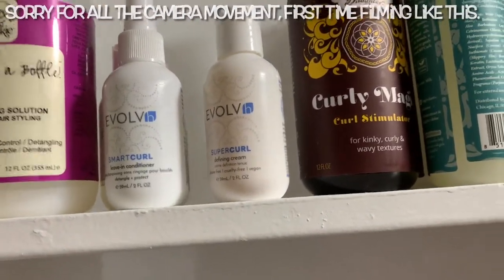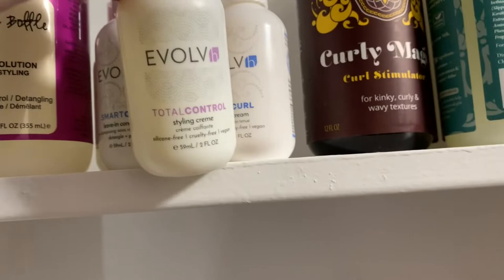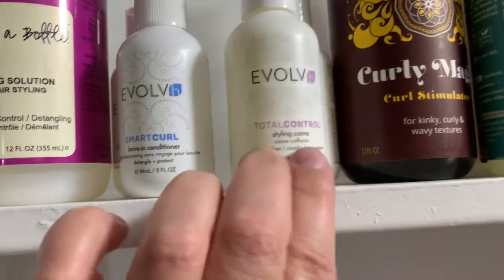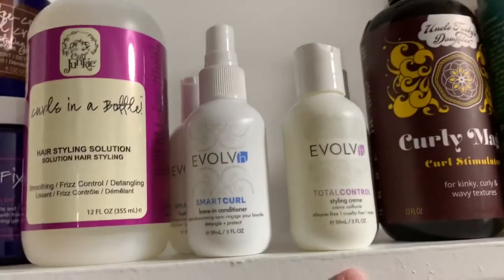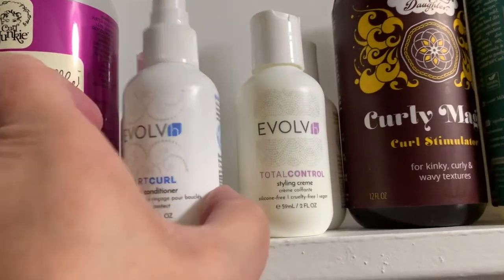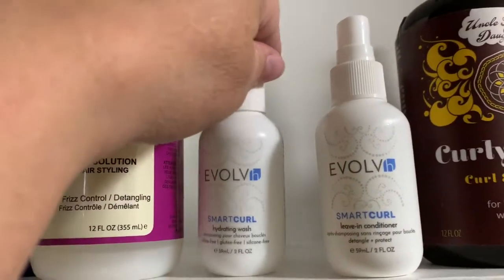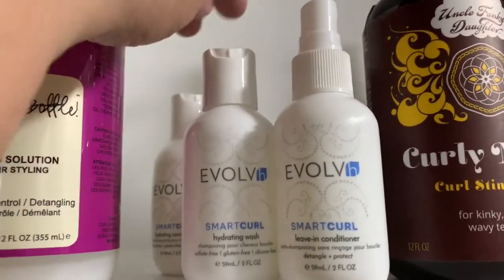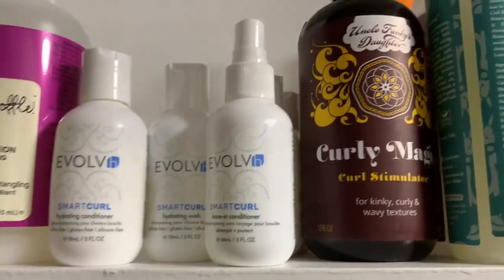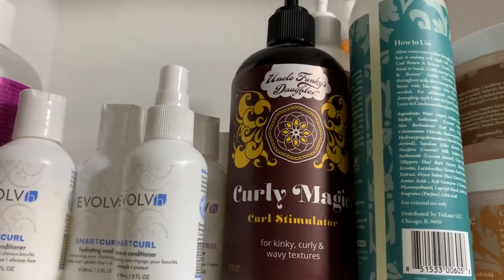I liked the Total Control a little bit better — it had more hold, but I used the two together. The Super Curl is a very good curl cream as well. I really liked how light and fluffy my hair was with these curl creams, and even with two curl creams plus a leave-in I didn't feel weighed down. I really loved the Evolve products, including the Hydrating Wash shampoo and conditioner.